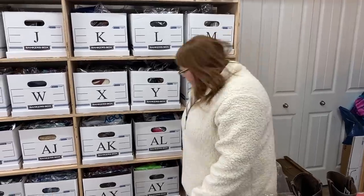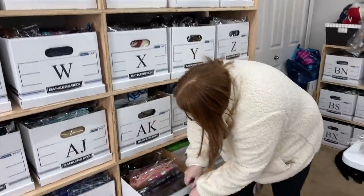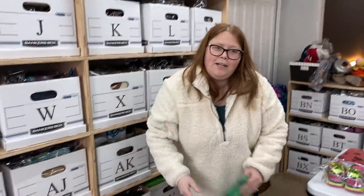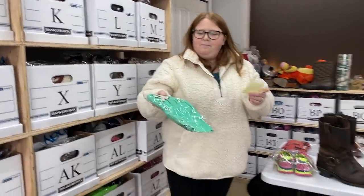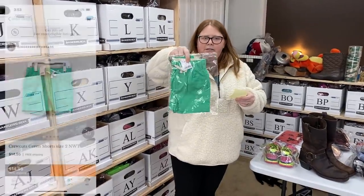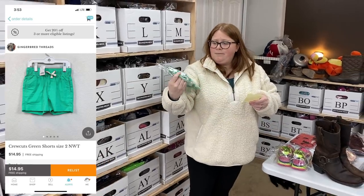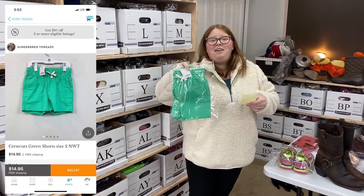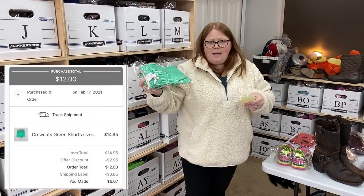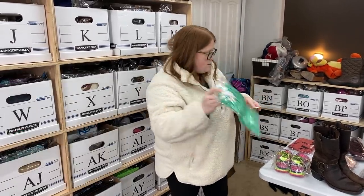Box AX — these are just some Crewcuts shorts. I bought them for my son off Once Upon a Child a while back and he ended up not using them because last summer when they fit him we didn't really go anywhere because of COVID. I paid $9 for them and they sold for $12 free ship, so I'm losing a buck or two, but that's okay.